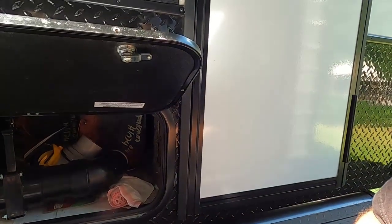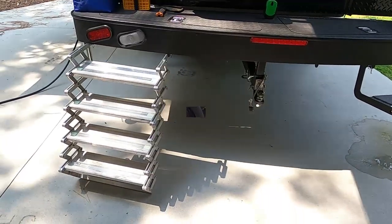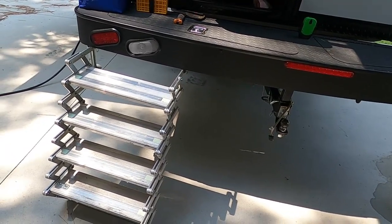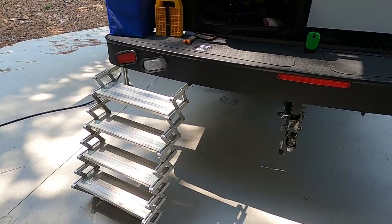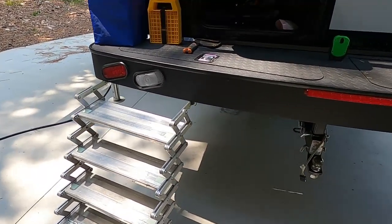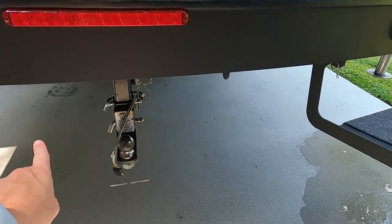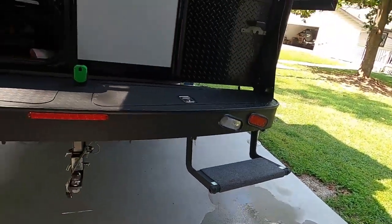We really like these stairs that fold out — those are the ones we use the most. They stretch out really far and work well on all of our campsites. Sometimes we end up taking them off if we put the camper down low, but we like that you have the option to store them in different positions. The versatility of those stairs is very nice.